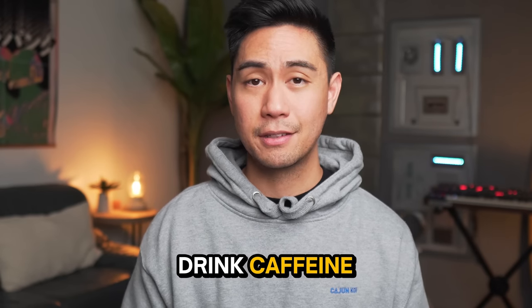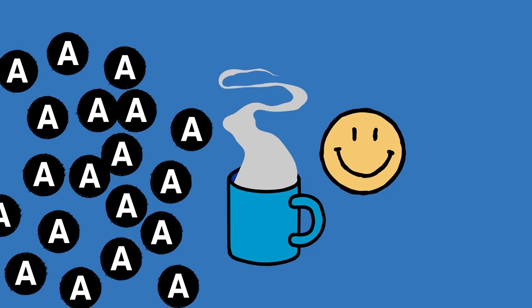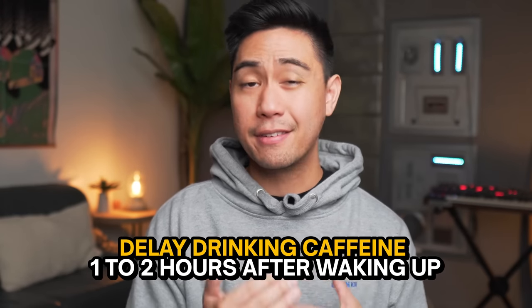Another thing people do to block the effects of adenosine is drink caffeine. The science here is that caffeine blocks adenosine, but it doesn't get rid of it. I used to drink coffee the moment I woke up to get over that groggy period, but since coffee only blocks adenosine and doesn't clear it, when the coffee wears off, all the adenosine comes flooding in and I get that crash during midday. Dr. Huberman recommends delaying caffeine for one to two hours after waking up to help prevent that midday slump. It's not easy, so you can start with delaying it for 15 minutes and go up from there.